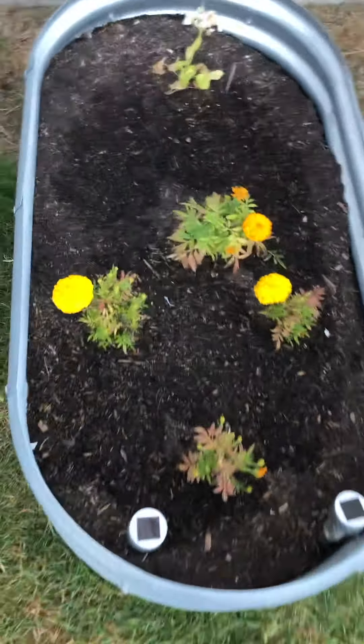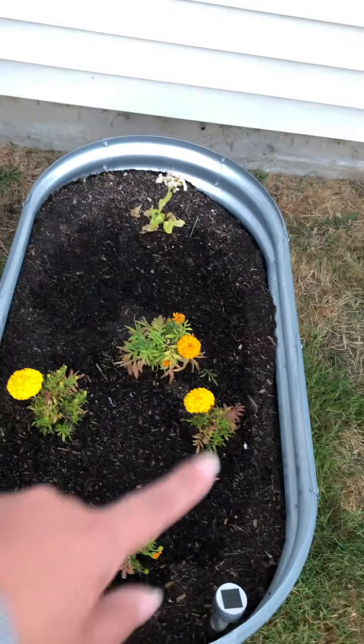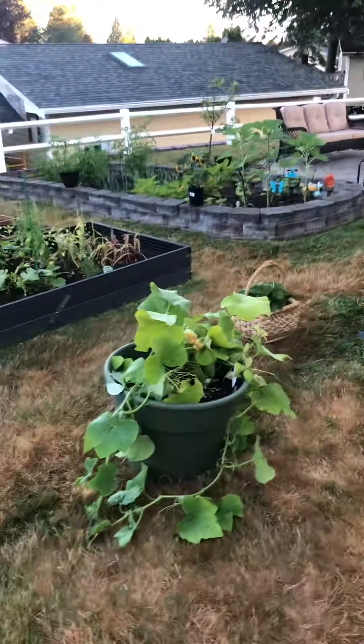My marigolds are doing okay. I want to plant some more flowers from seed in between them. Anyhow, that is my garden update!